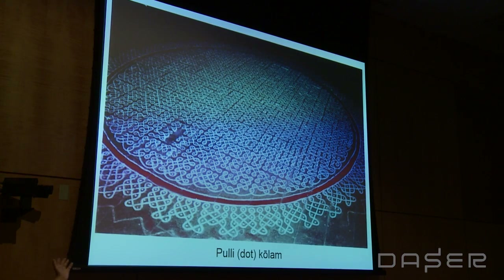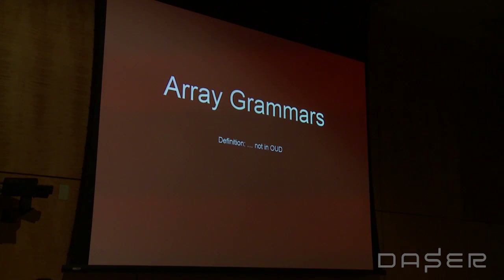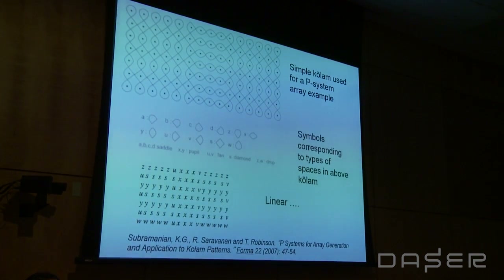Mistakes can be made too — I just wanted to show that it's not always perfect. Sometimes mistakes happen and you have to erase them as well. Here are some more symmetrical kolams. The next set of mathematical principles — I've chosen four, but there are more like 20 different kinds of principles embedded in the kolams themselves.